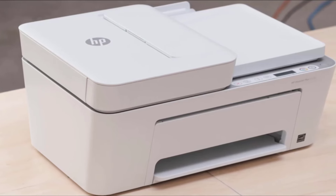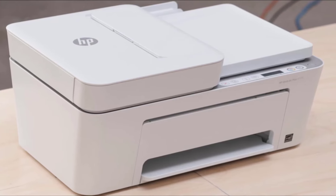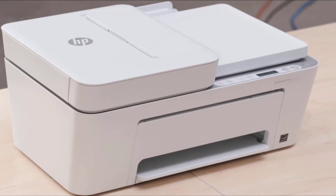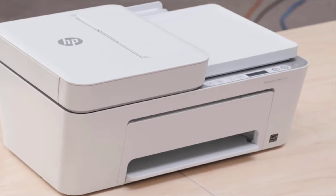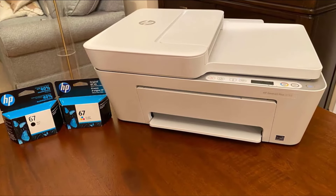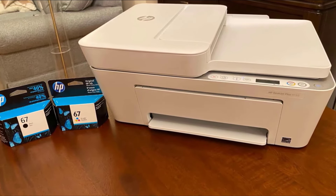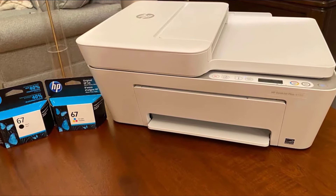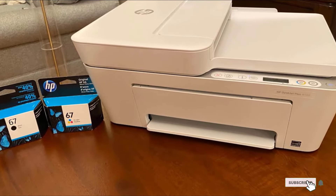As an all-in-one, the 4155 allows you to easily print, copy, scan, or fax with minimal fuss. Setup out of the box is a snap — just pull the printer out, power it on, connect to a device, and print away. The Smart App will guide you step-by-step to connecting to additional devices. The 4155 offers a respectable 8 pages per minute for black and white prints, as well as 5.5 pages per minute for color copies.